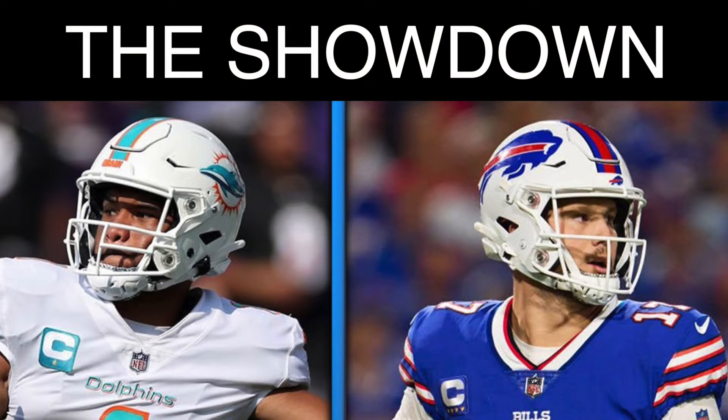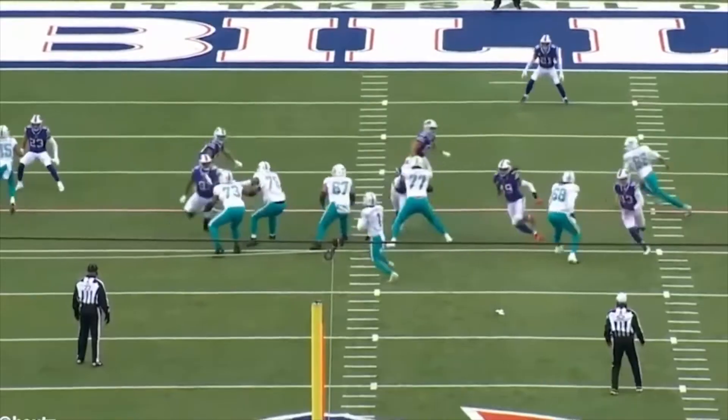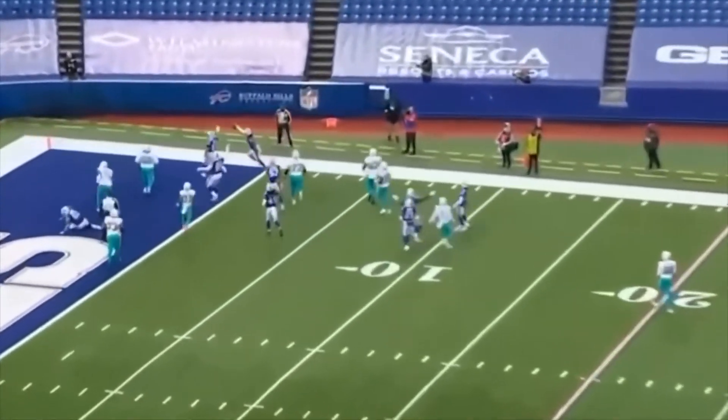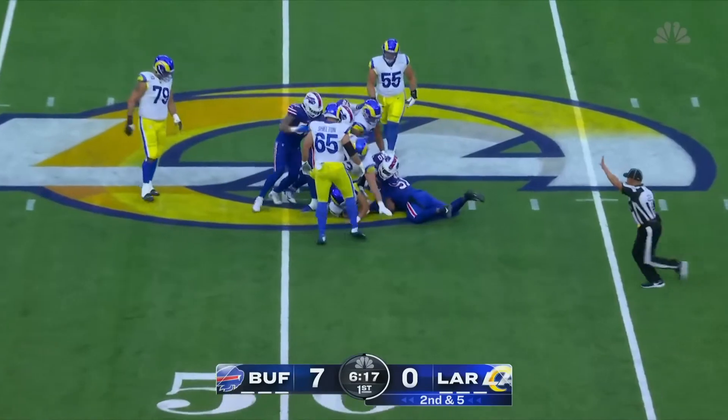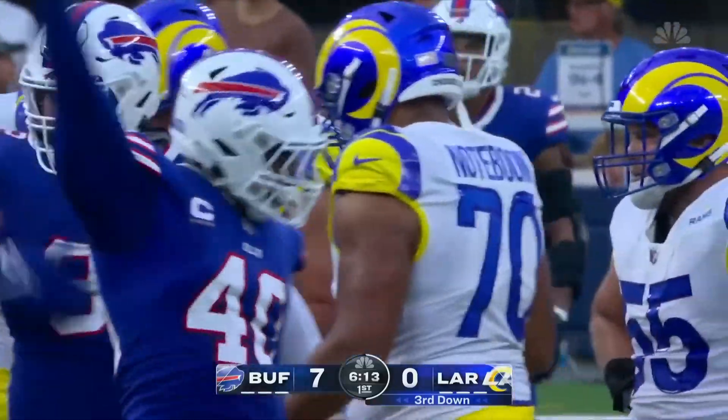Not only does this victory put the league on notice, but it also makes this week's showdown with Buffalo that much more meaningful as first place is on the line. We all know we've had our hands full with Buffalo the last few years. This year should be a better measuring stick. The addition of Von Miller to their defense is definitely going to be a challenge, but I think it's a challenge Miami is up for. I'm predicting a close 31 to 28 victory.